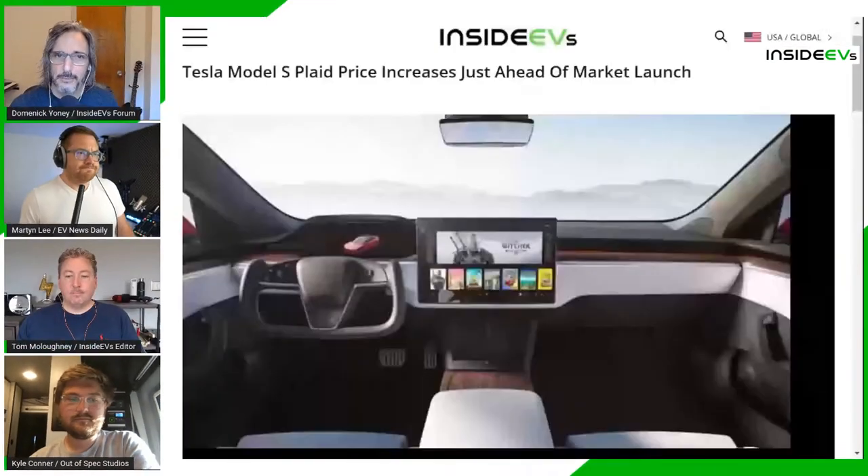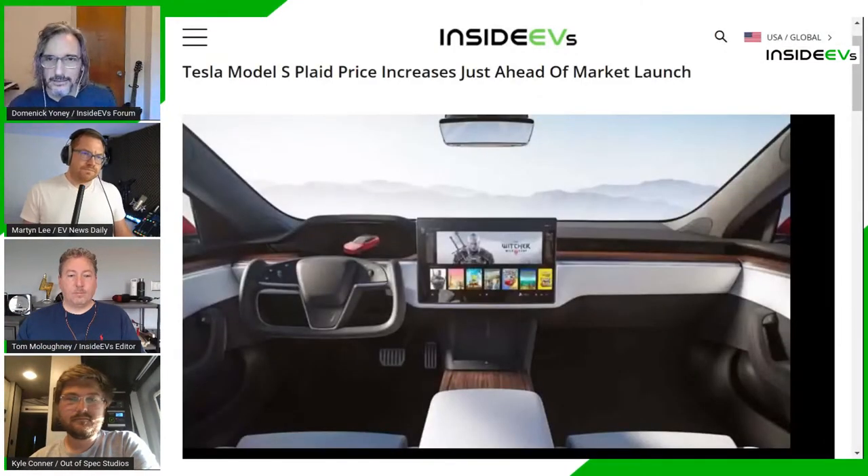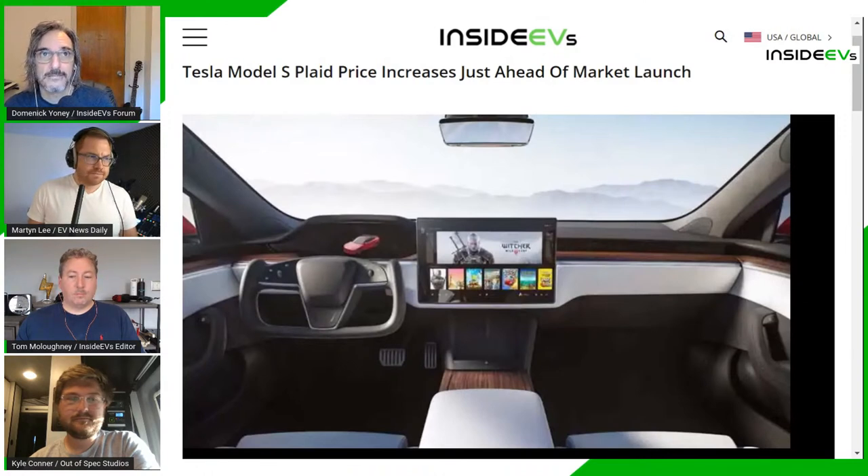Tesla held its big Model S Plaid delivery event the previous night. Unlike last September's Battery Day — where attendees watched from their cars like a drive-in theater — people were free to walk around and mingle. Tesla required proof of a negative COVID test or vaccination to attend, and some masks were still visible. The show kicked off a little late, and Dominic found Elon's presentation haphazard — it seemed like the slides weren't working or he wasn't prepared.